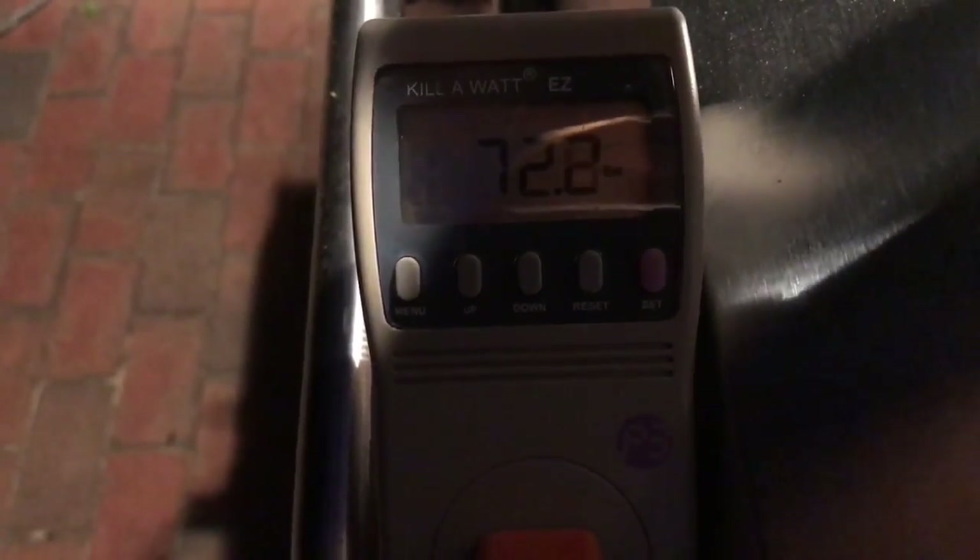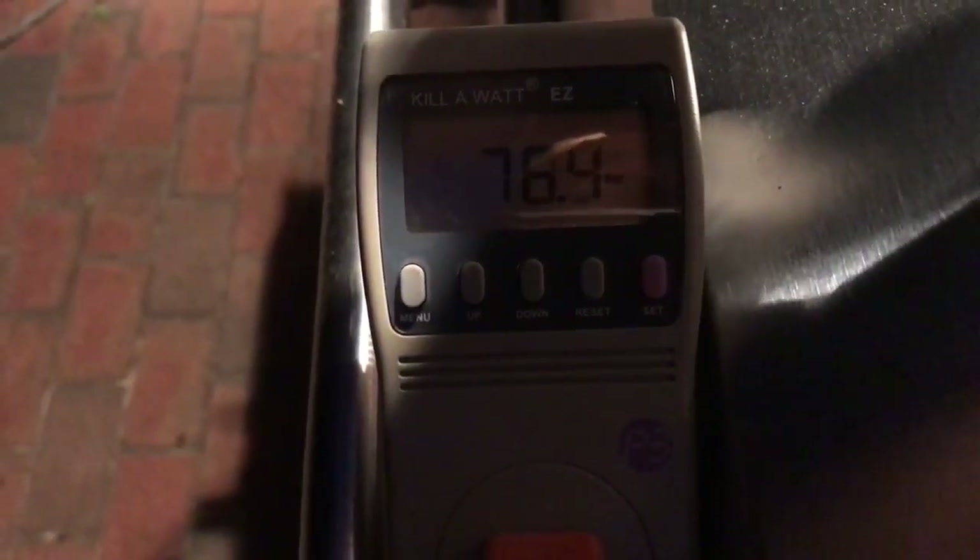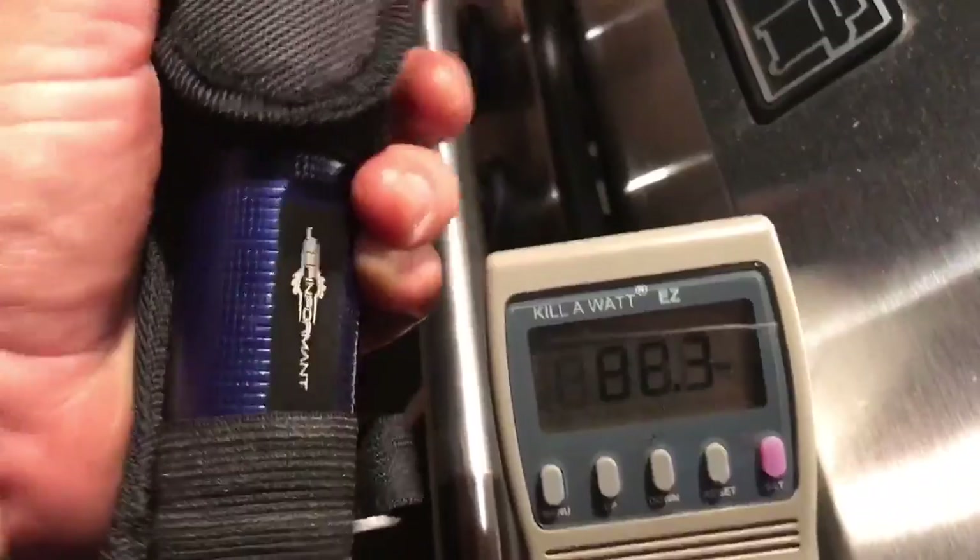I wanted to show you what kind of wattage this thing is making — almost 50 watts. That's not a lot; I mean it goes up and down, you might hit a hundred here and there, but it's just not consistent. Wind power is just up and down. There's 70 — I saw 120 a while ago, so that's pretty good on a wind gust.